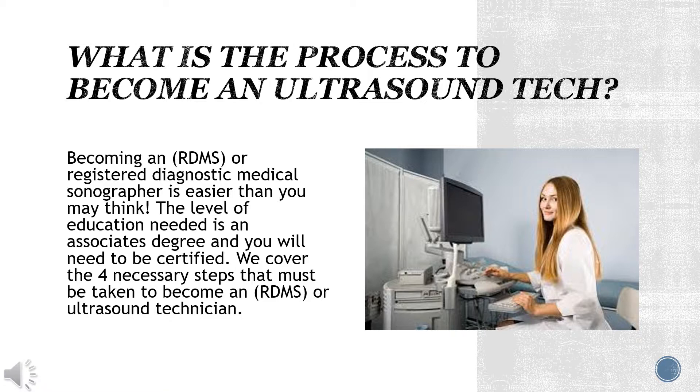What is the process to become an ultrasound tech? Becoming an RDMS, or Registered Diagnostic Medical Sonographer, is easier than you may think. The level of education needed is an associate's degree and you will need to be certified. We cover the four necessary steps that must be taken to become an RDMS or ultrasound technician.